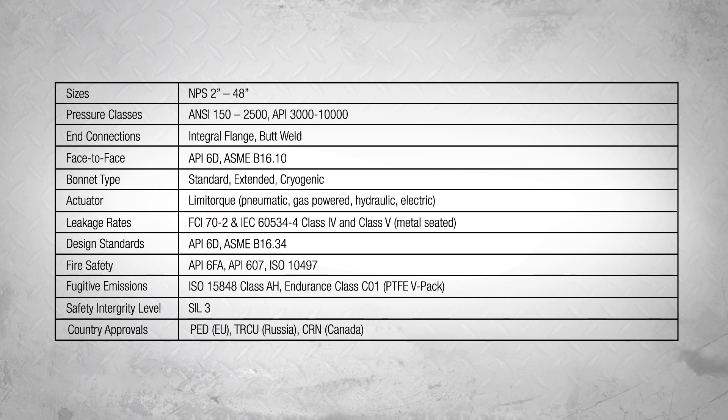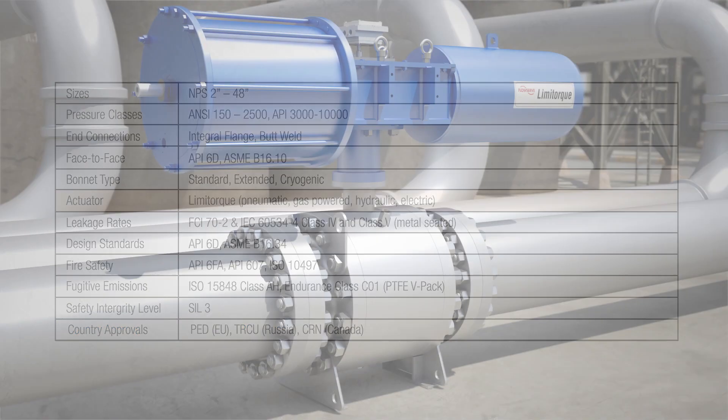The TMC BV meets all key size and certification specifications. The valve is available in sizes from 2 to 48 inches and in ANSI pressure classes from 150 to 2500. It meets all the standards for API 6D, ASME B16.34, API 6FA, API 607, ISO 10497, ISO 15848 for fugitive emissions, SIL3, PED, TRCU, and CRN.